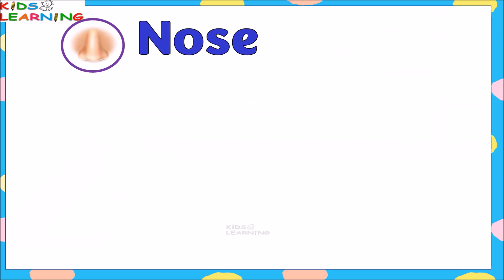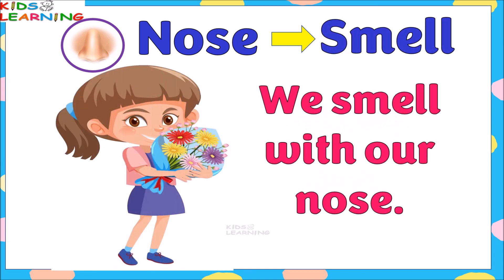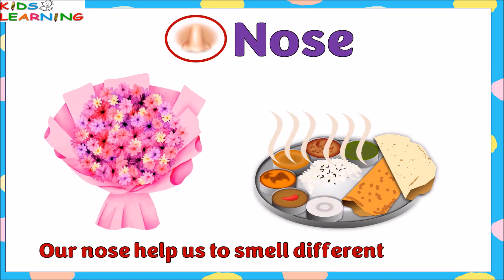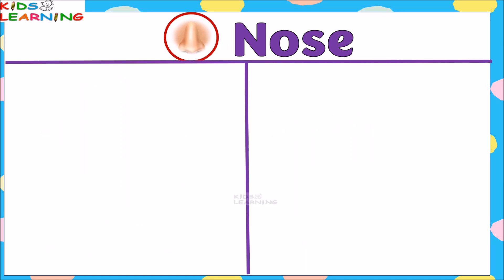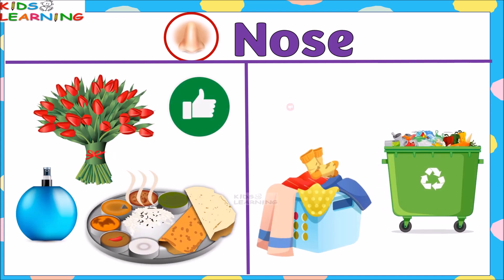Nose gives a sense of smell; we smell with our nose. Our nose helps us to smell different things. Our nose tells us which things smell good and which things smell bad.